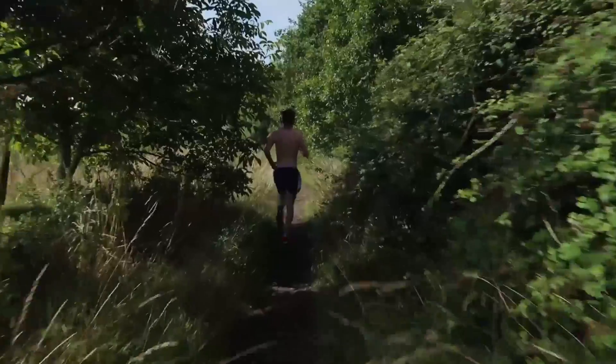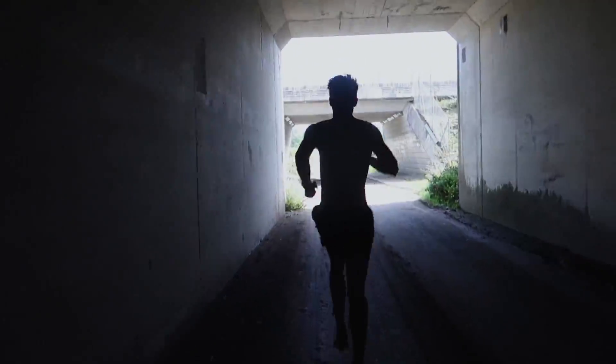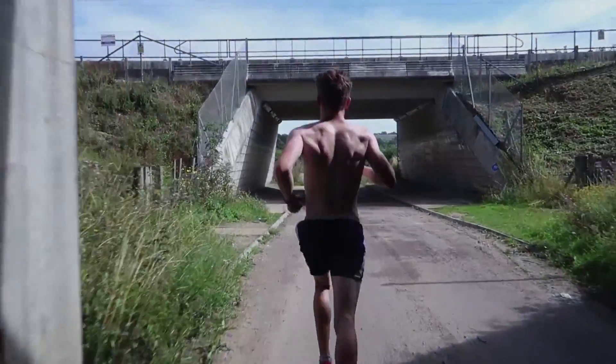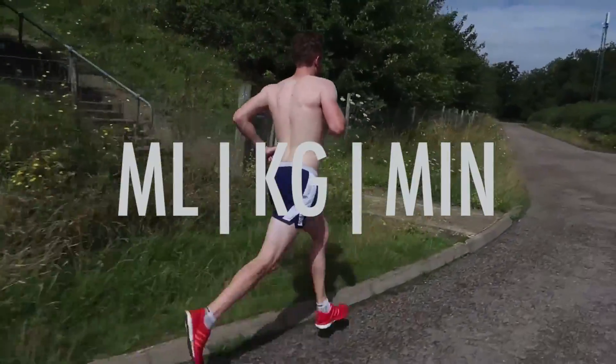But I'm not going to change the way you run, so let's not worry about that for the moment. VO2 max is the amount of oxygen you can get out of the air into your tissues when breathing at your maximum velocity — milliliters of oxygen per kilogram per minute.